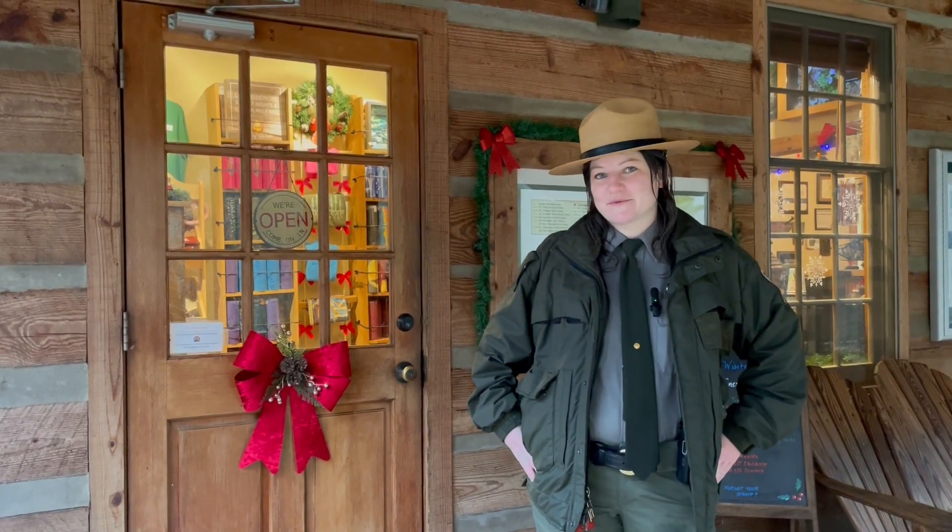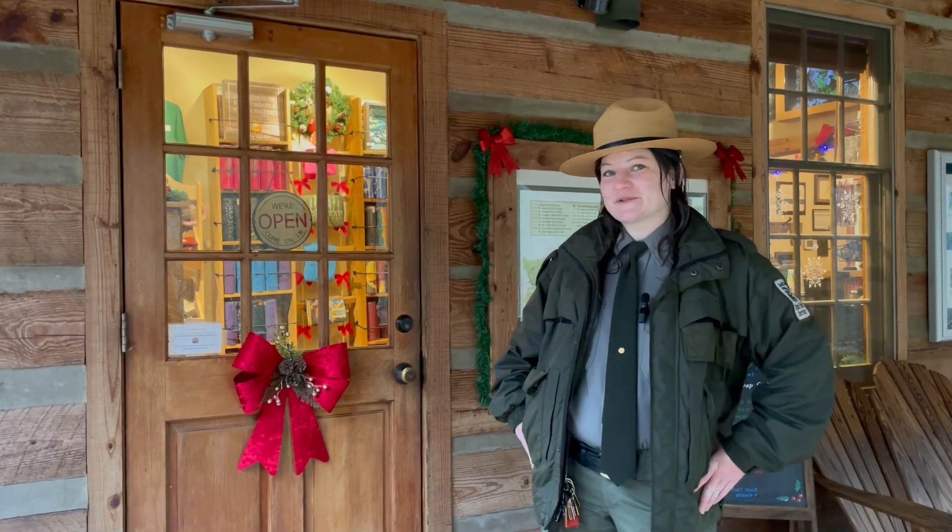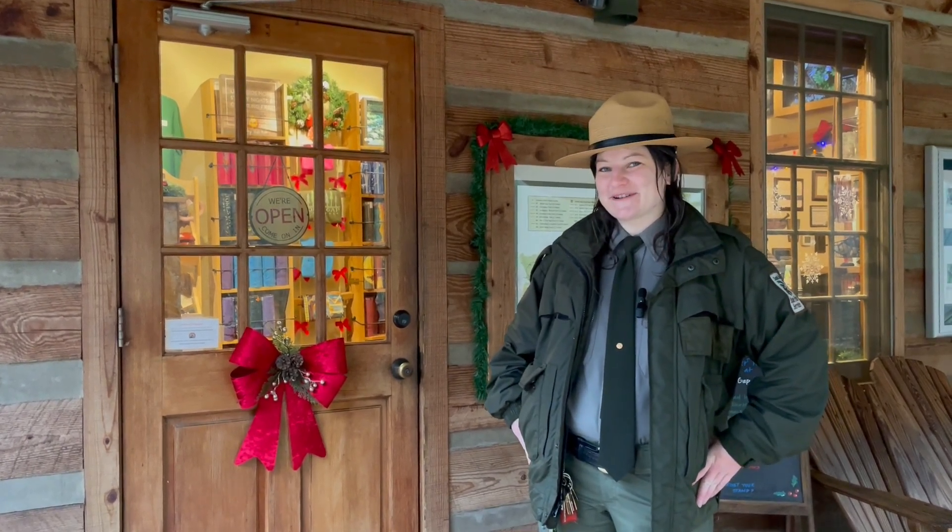Here we are at the Jones Gap Ranger Station. This is a place where you can stop and get information on trails, register for your campsite, as well as possibly get some Jones Gap souvenirs that help support the park.